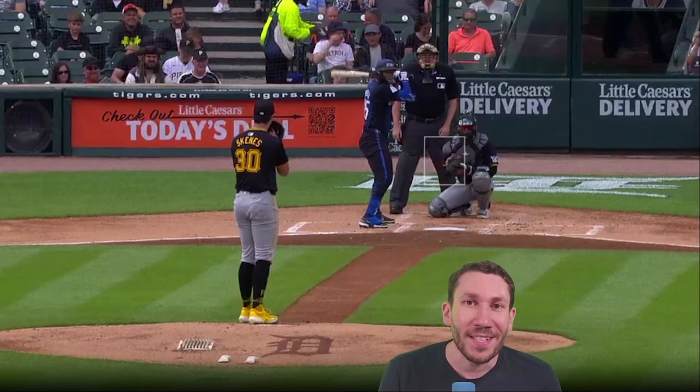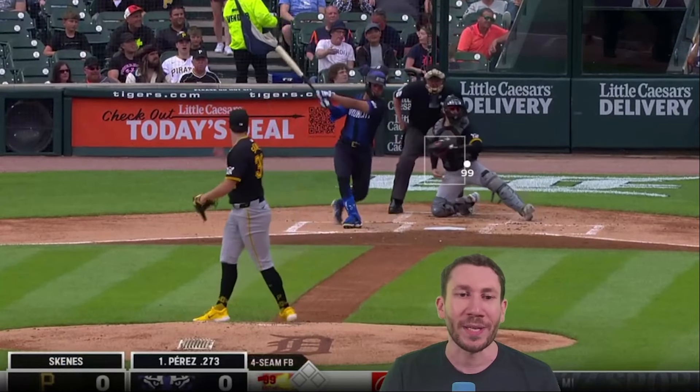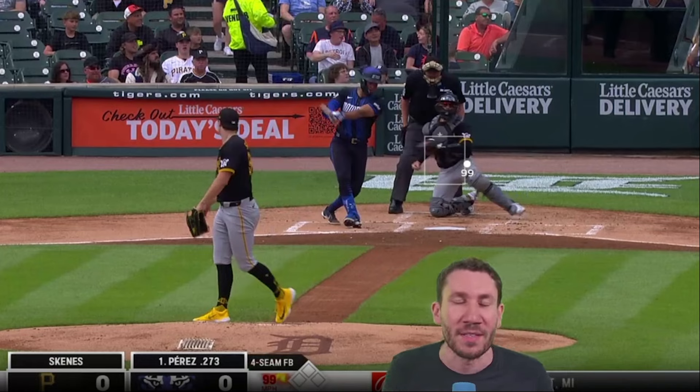So what does Paul Skenes do? Well, it's pretty obvious from the first pitch — he throws really hard. Throws 99. And he's really low at it too. He has a pretty good release angle on it. The interesting thing about Paul Skenes, though, is that this fastball doesn't have good vertical break. What does this mean? This is a big thing this year.